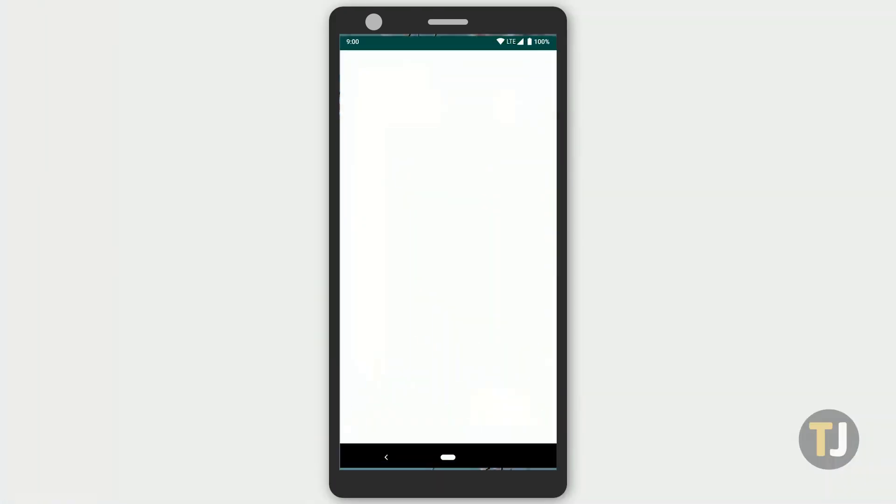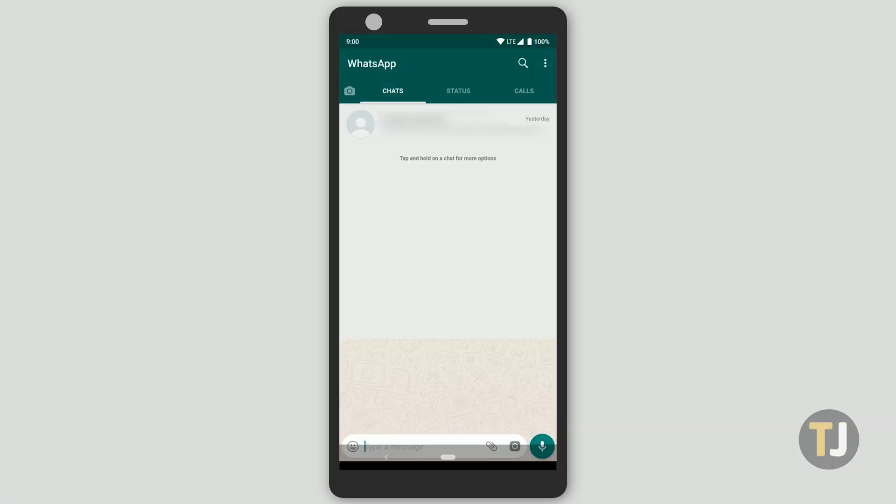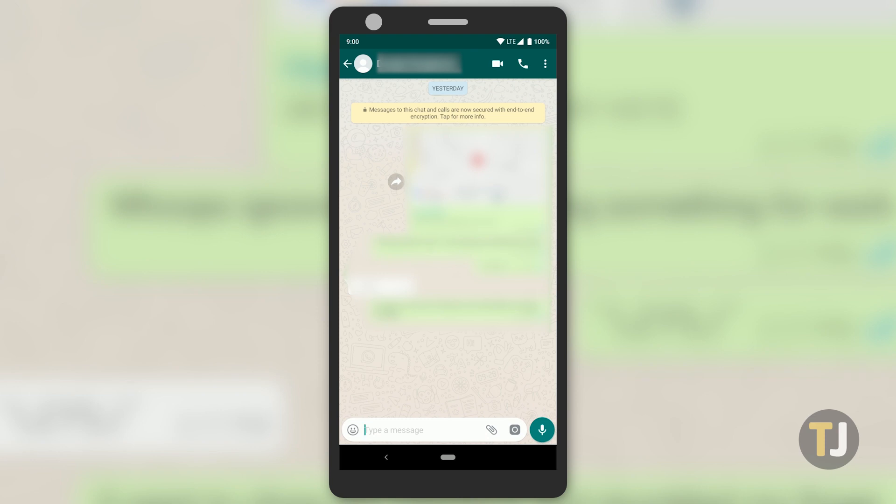Grab your phone and open up WhatsApp on your device. Select the contact that you want to share your location with and open their chat thread.